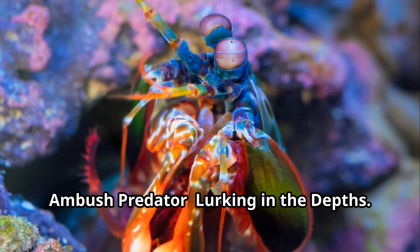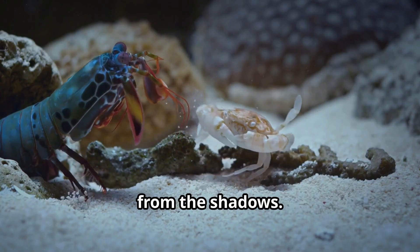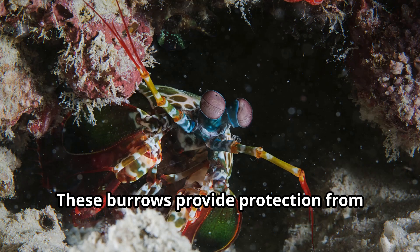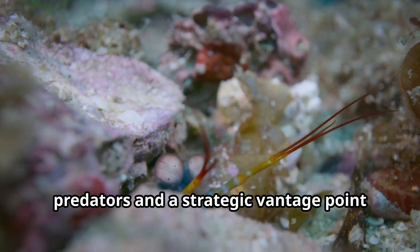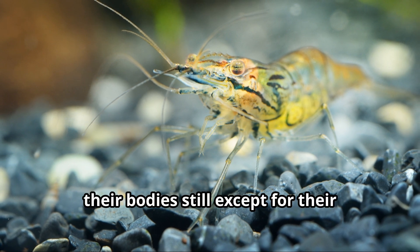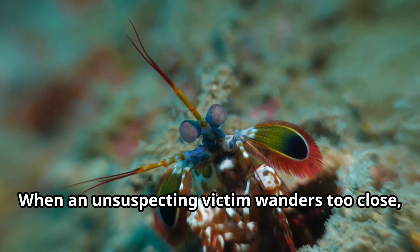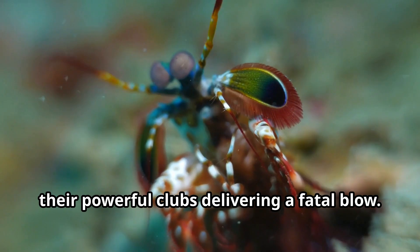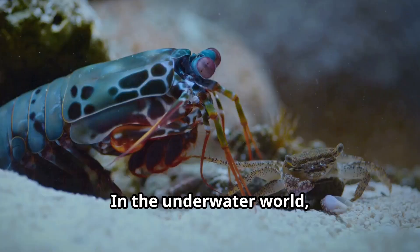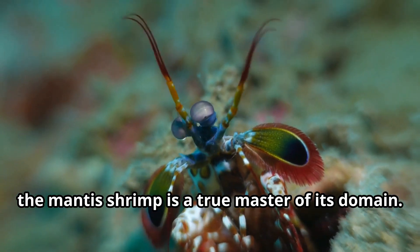The mantis shrimp is a master of disguise, a patient hunter that ambushes its prey from the shadows. They make their homes in burrows in the seabed, often in coral reefs or rocky areas. These burrows provide protection from predators and a strategic vantage point for launching attacks. Using their keen eyesight, mantis shrimp lie in wait — their bodies still except for their constantly moving eyes. When an unsuspecting victim wanders too close, they strike with lightning speed, their powerful clubs delivering a fatal blow. Their hunting strategy blends patience, precision, and raw power.